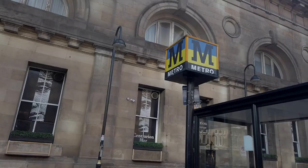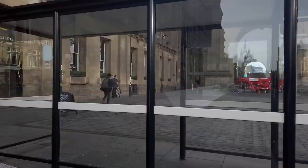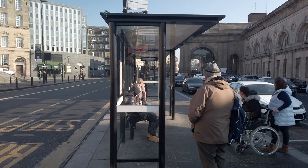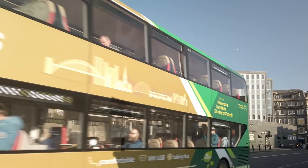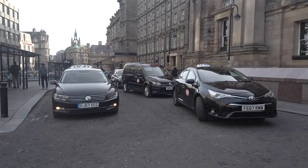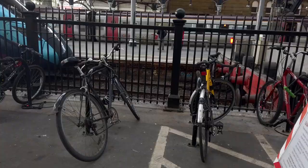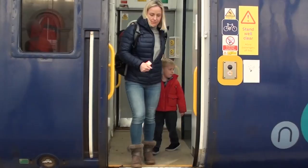Newcastle Central Station is served by the Tyne and Wear Metro, with frequent services to and from Newcastle Airport, Gateshead, and Sunderland. There is a range of bus stops located adjacent to the station, providing services to many locations throughout Newcastle and the wider North East of England. There is a major taxi rank outside the station, offering rides to destinations throughout the city. The station is also located on the National Cycle Network, with routes to the city centre and other parts of Newcastle.